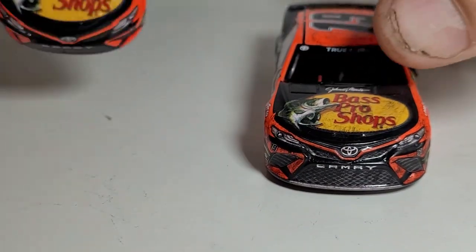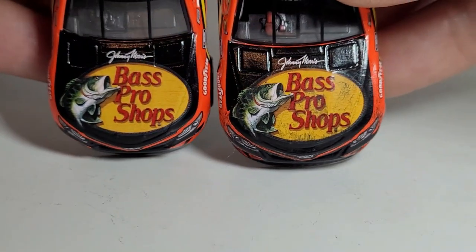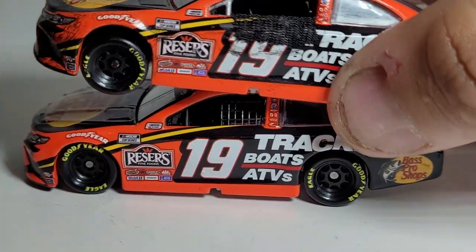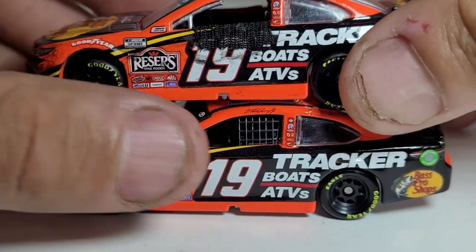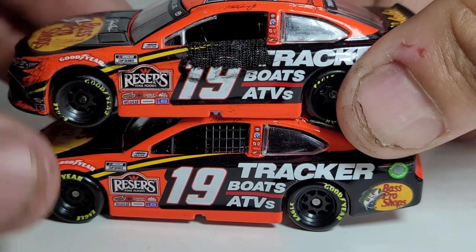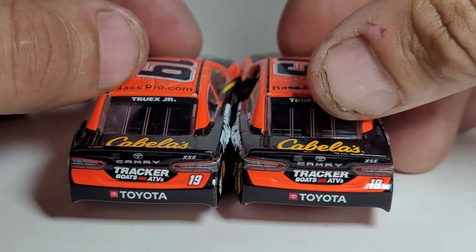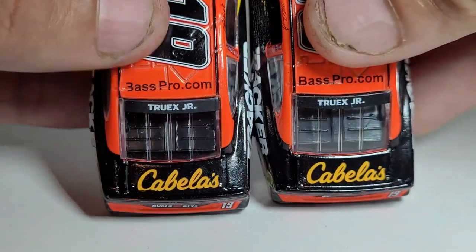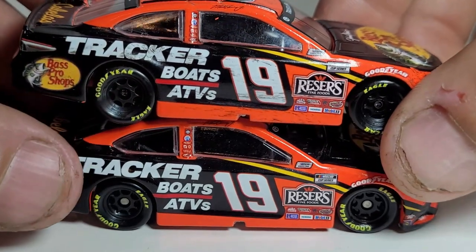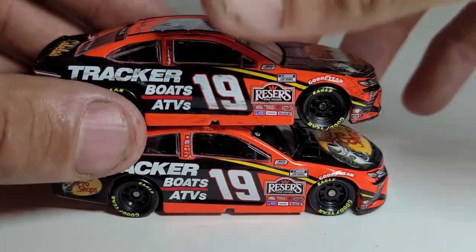Now for the side-by-side comparison with the standard release, just to show how raced up this is. Look at how much of the orange is completely covered up with build-up - really cool. The standard release shows the orange outline is just as bad on both. The Goodyear tires are rubbed off on the race version. The back is pretty much the same besides some chipping. I love doing these comparisons to show just how raced up these cars are.